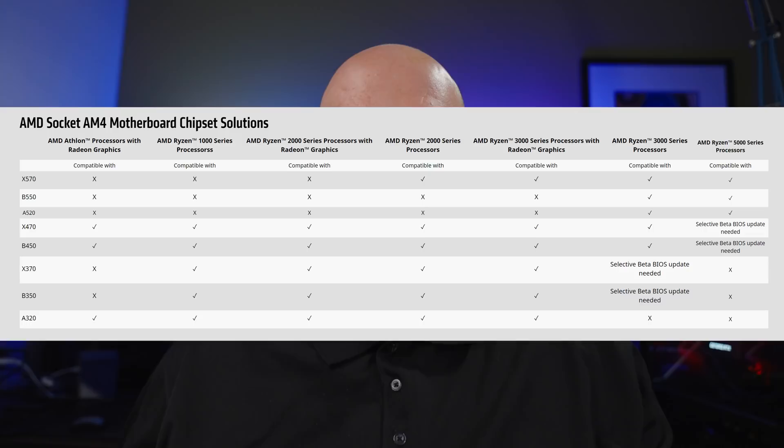With Ryzen 400 series motherboards such as X470 and B450, eventually you will be able to use Zen 3 CPUs, but at the initial November launch you will not yet be able to. They're basically going to come out with a beta BIOS update in early 2021 according to AMD, and these are going to be selective beta BIOS updates — not every 400 series motherboard will actually work.